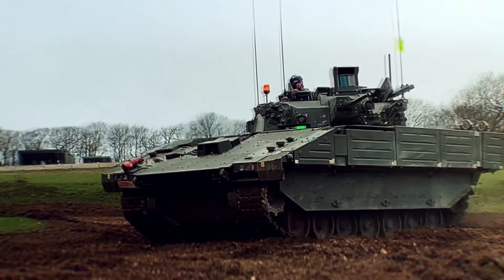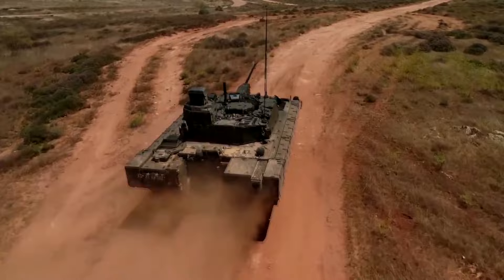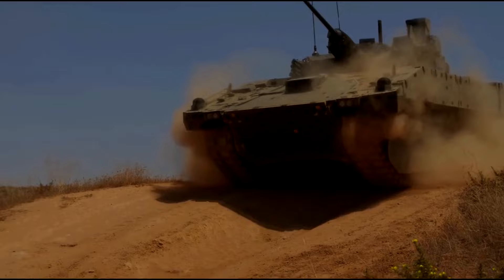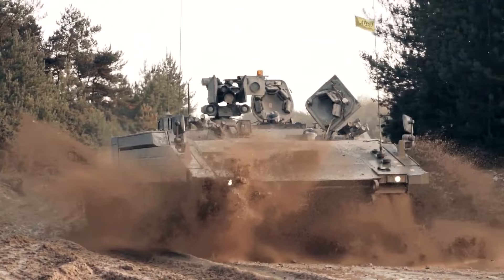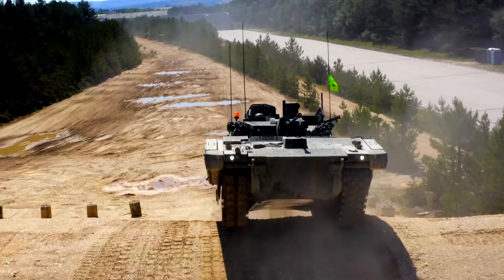It's claimed that the Ajax is the best in terms of protection and survivability in its class. To support such a significant claim, the vehicle has advanced modular armor and innovative protection against mine blasts. This provides a high level of protection against small arms fire, artillery shell splinters, and mine blasts. To also help with survivability, crew and passengers are seated on blast-resistant seats, which are not connected to the vehicle floor but are instead suspended. Add-on armor kits will be fitted when needed, and newer armor modules can be fitted once these become available.